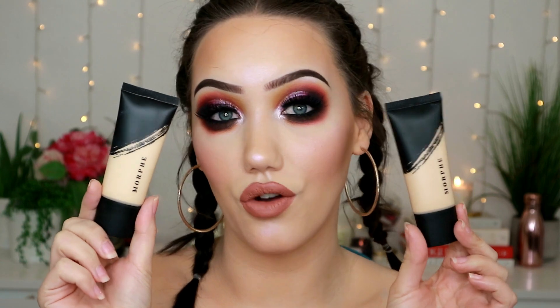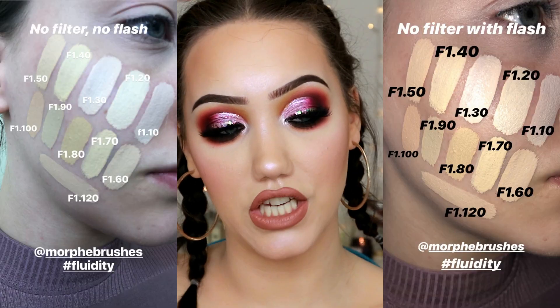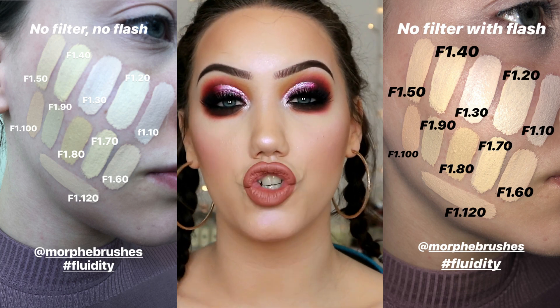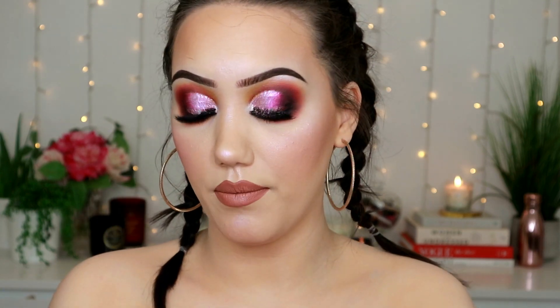The bottle looks just like a L'Oreal or Maybelline foundation — you get the standard 30ml. These two bottles are F1.50 and F1.70. I'm going to put some pictures on screen that I took yesterday. You can get a free sample card and I swatched all the shades in the first category on my face with flash and without flash. From those swatches I determined I would actually be F1.120, which is the shade I ordered yesterday and I'm still waiting on.